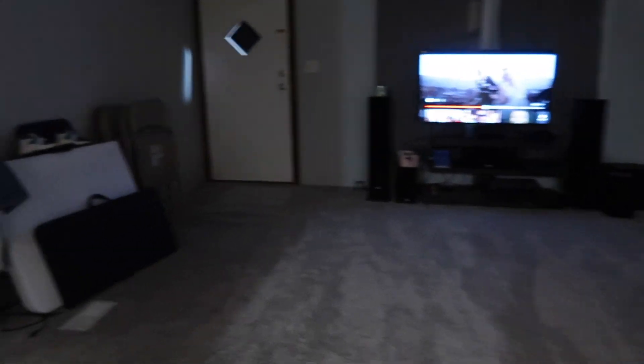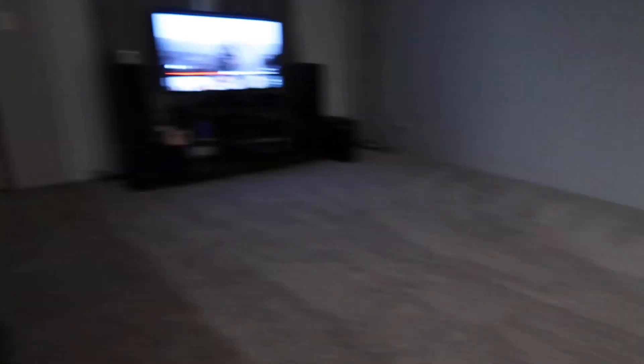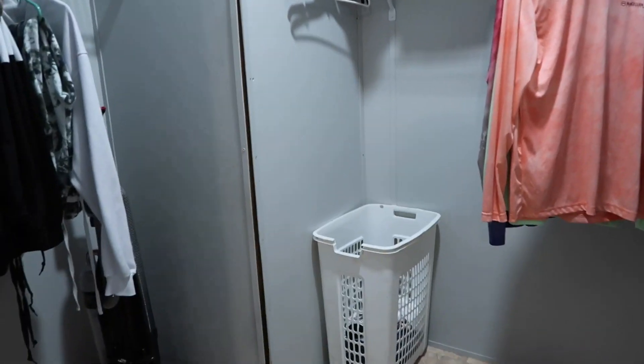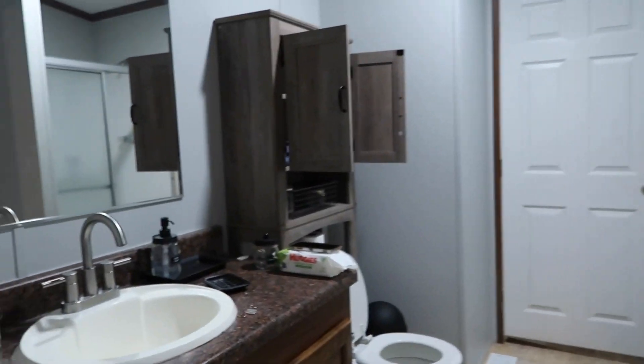It is currently 10:30 so I'm probably gonna go to sleep in a little bit. But here's how the living room looks — I'm still not done organizing and stuff. Here's how the closet looks so far. I still need to clean the bedroom and the restroom — the restroom is a mess. But I did put up my t-shirts and shorts.